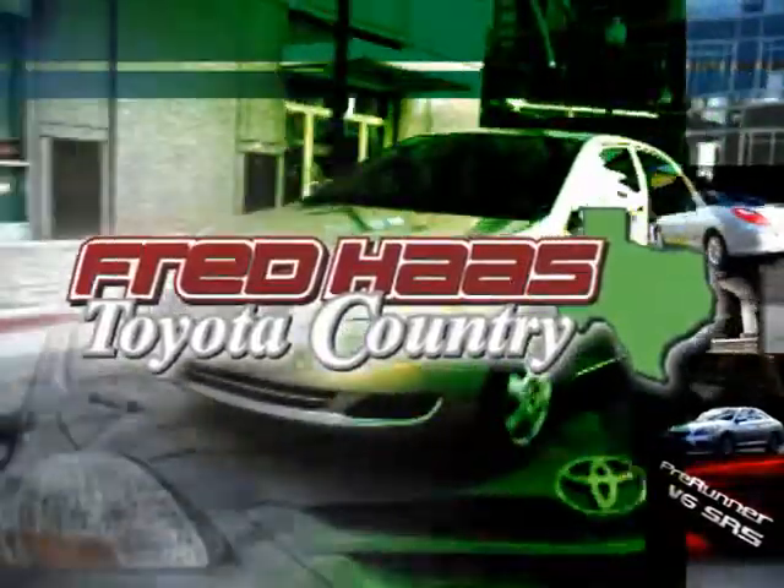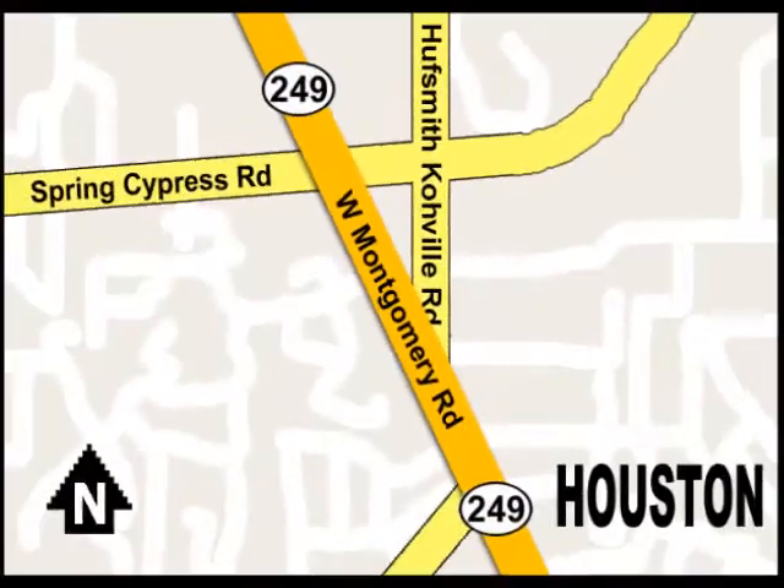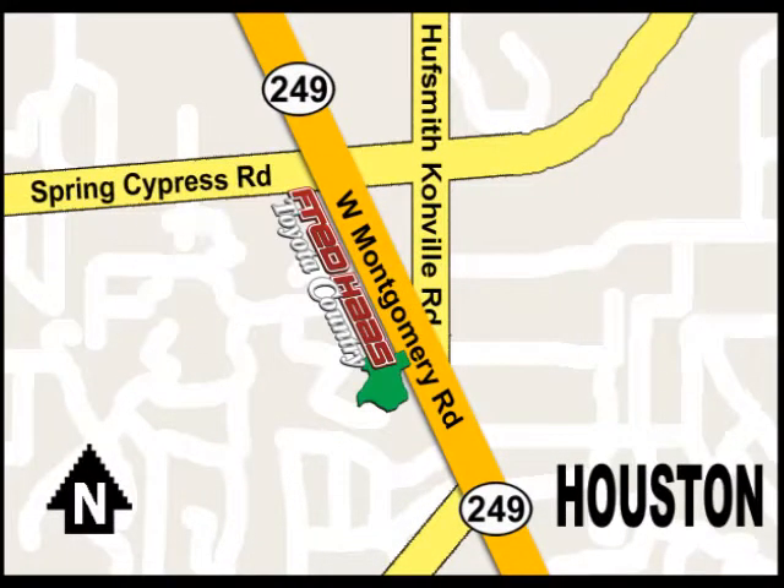With over 1,000 vehicles in stock, we're sure to have what you're looking for. Fred Haas Toyota Country, Highway 249 at Spring Cypress, just two miles north of Willowbrook Mall.